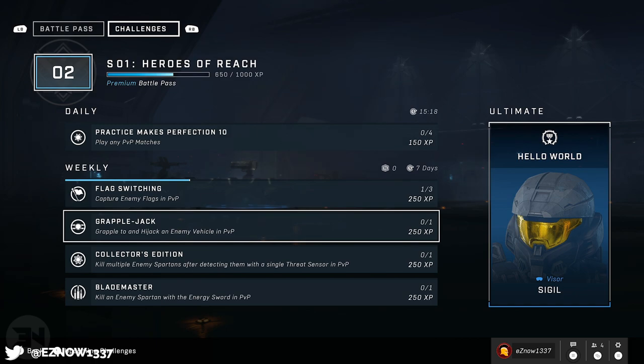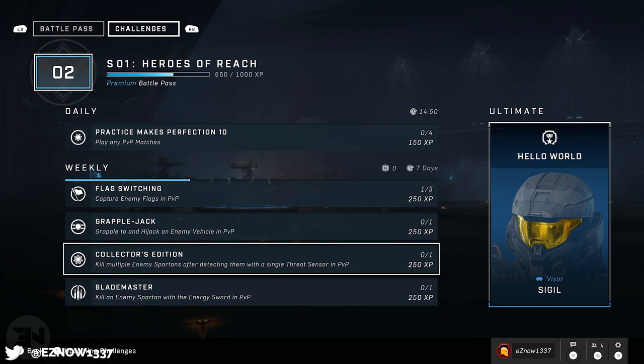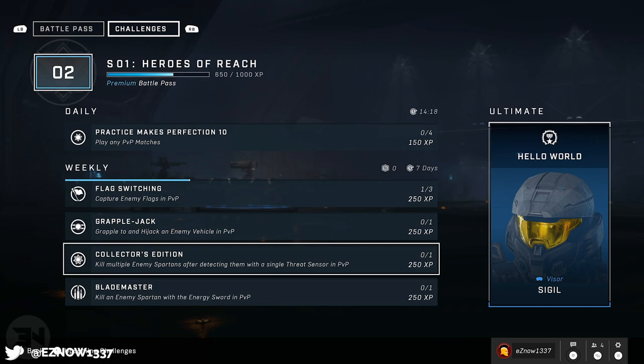'Grapple and hijack an enemy vehicle in PvP' — this is very situational. When are you going to have the grapple hook available? Is an enemy going to drive past at that specific moment before you die? It's very luck-based; I've tried many times. 'Kill multiple enemy Spartans after detecting them with a single threat sensor' — in Big Team Battle it could be done, but you might get triple-teamed before you can kill the highlighted enemy. 'Kill an enemy Spartan with an energy sword' — that one's pretty easy if you can just get an energy sword.